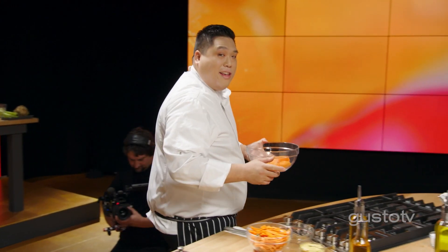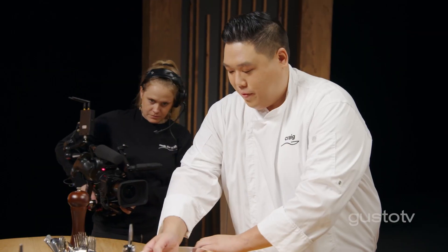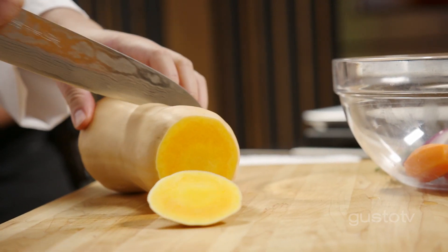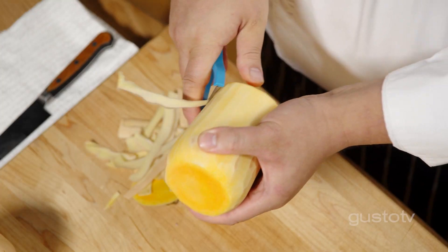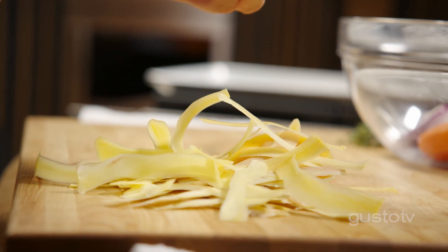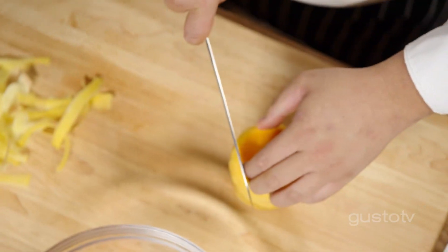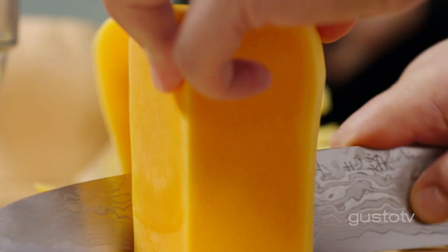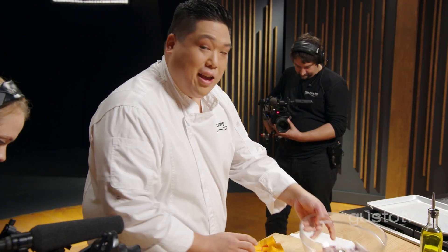This is a hearty fall roasted vegetable salad. One of my favorites is butternut squash. The sweetness of the squash and cutting them into even large cubes are going to give us perfect caramelization right around those corners. It smells like fall. You can roast them like this, you can make them into soup — they're just so versatile.